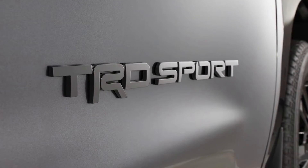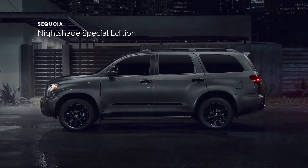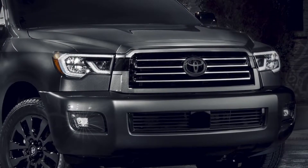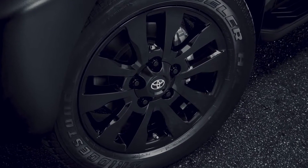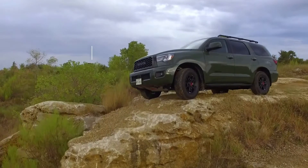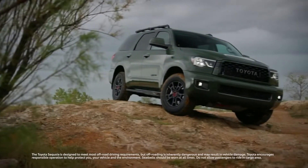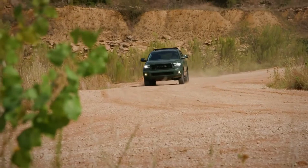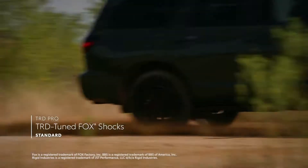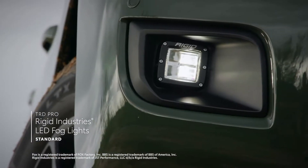All models are standard equipped with an impressive bundle of comfort, convenience, and technology features, including a seven-inch touch-screen display audio system with Apple CarPlay and Android Auto compatibility, a 4.2-inch multi-information display, 10-way power-adjustable driver's seat and four-way power-adjustable front passenger seat, heated front row seats, three-zone independent automatic climate control, and the Toyota Smart Key system with push-button start.